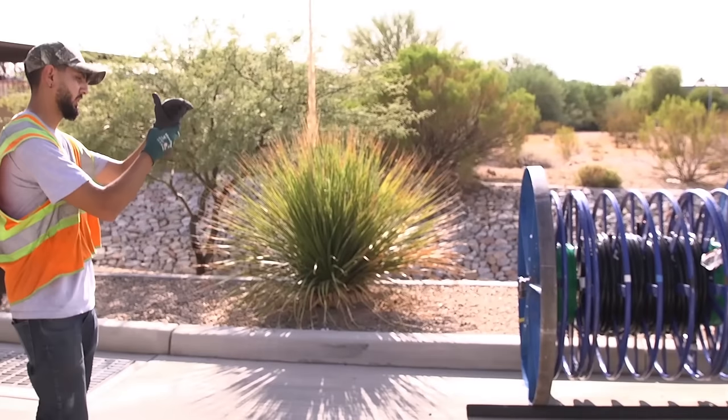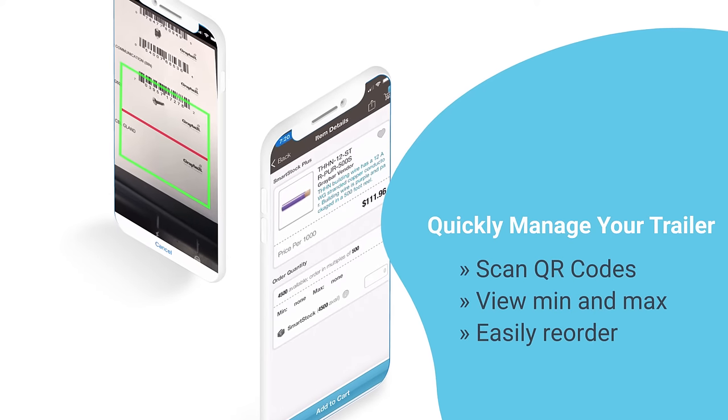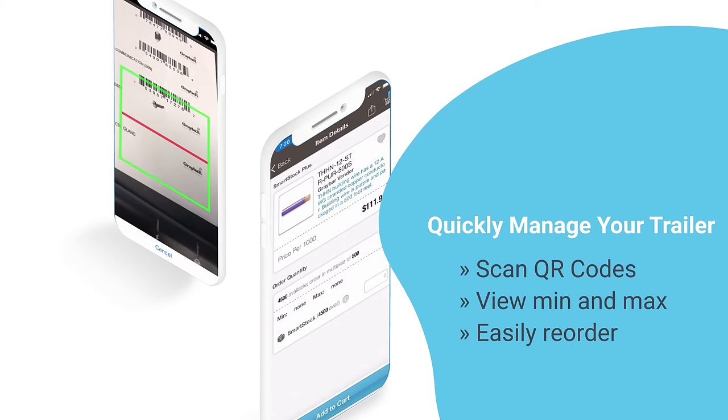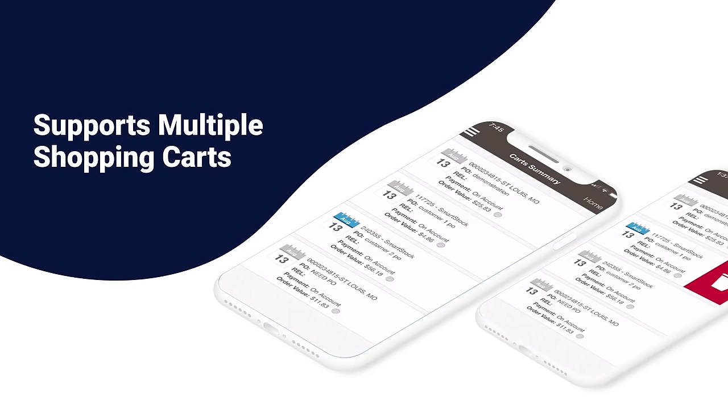You can quickly manage your job trailer by scanning a Smartstock-powered QR code, view the product's min and max values, and easily reorder if needed. The app supports multiple shopping carts.